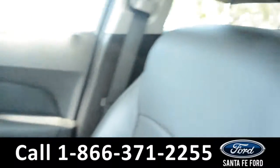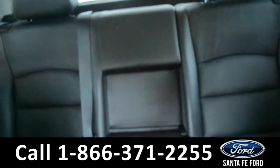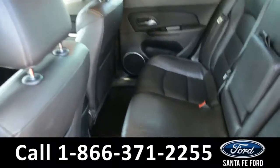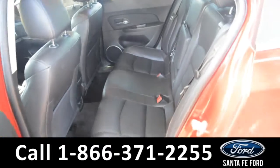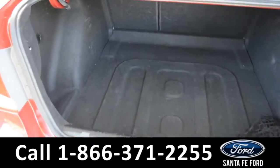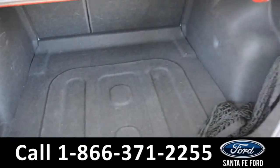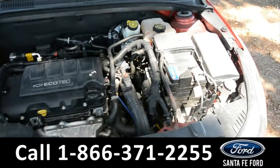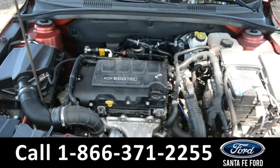Now let's take a closer look at the back. Here's a closer look into the second row. Here is the cargo area. Under the hood is a 1.4 liter I-4 engine.